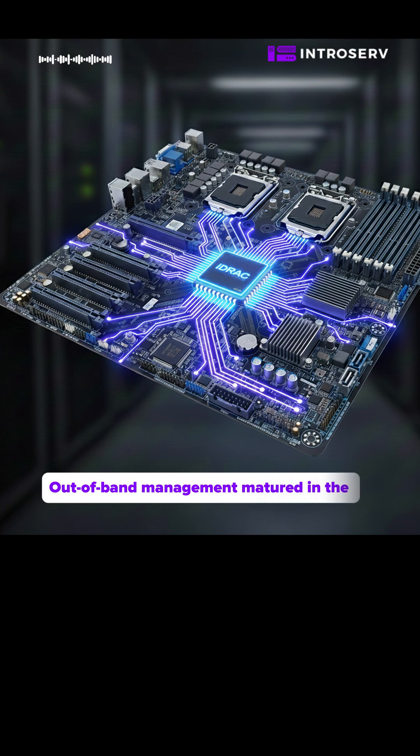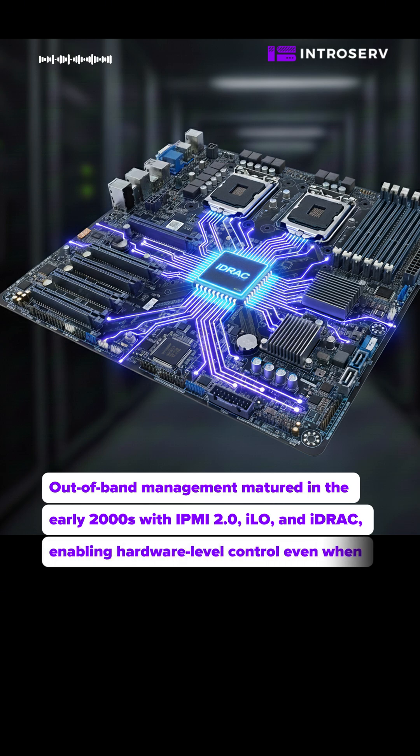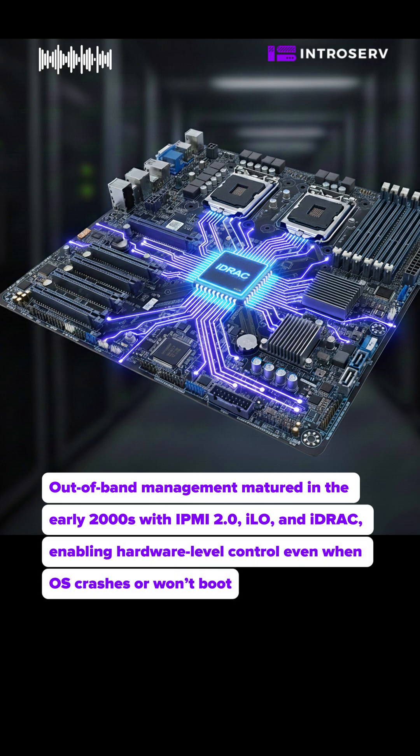Out-of-band management matured in the early 2000s with IPMI 2.0, iLO and iDRAC, enabling hardware-level control even when the OS crashes or won't boot.